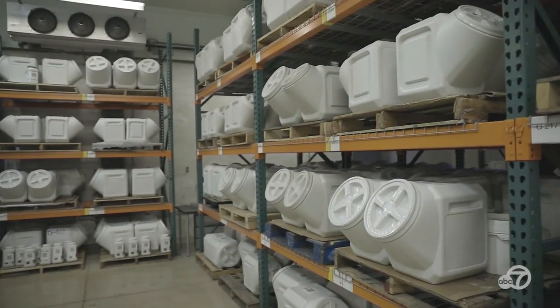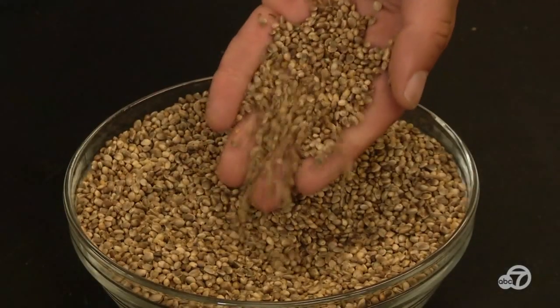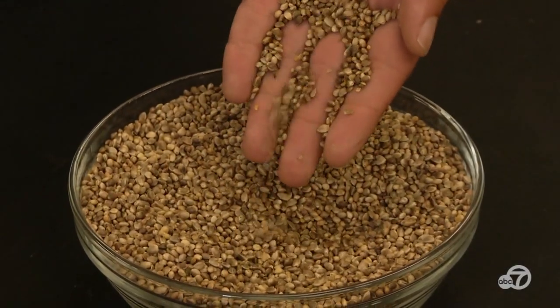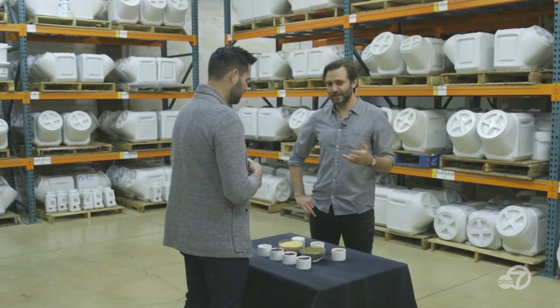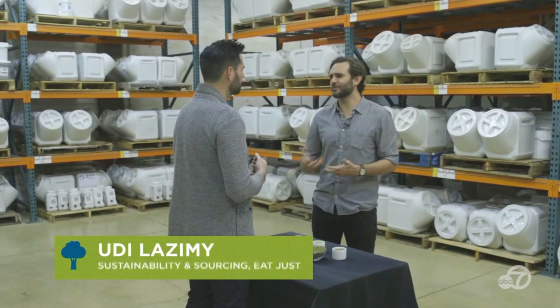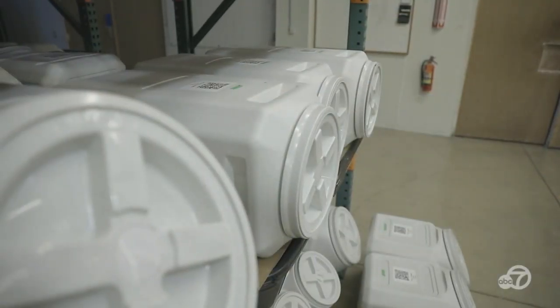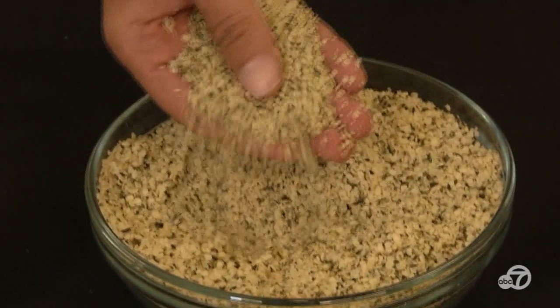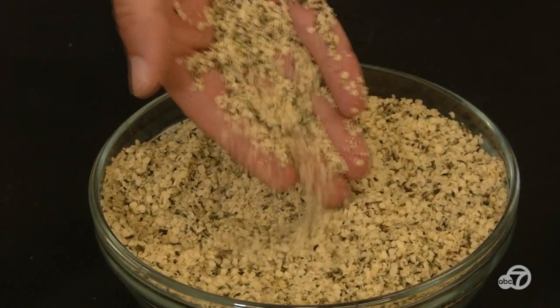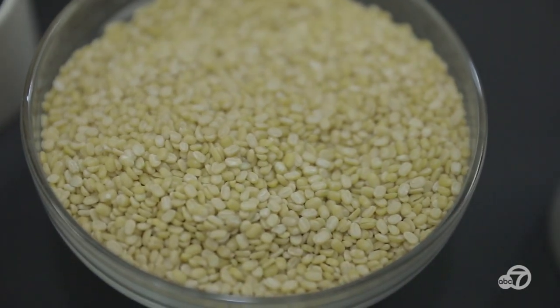Welcome to the Just Plant Library. Here at Eat Just, we've been collecting plants from all over the world. The goal is to identify proteins in plants that we can use to do the same kind of things that people are used to using eggs and dairy for. We have over 100 families of plants in this room — over a quarter of the families known to science. We look for things that are rich in protein. Proteins are the workhorses of food science.